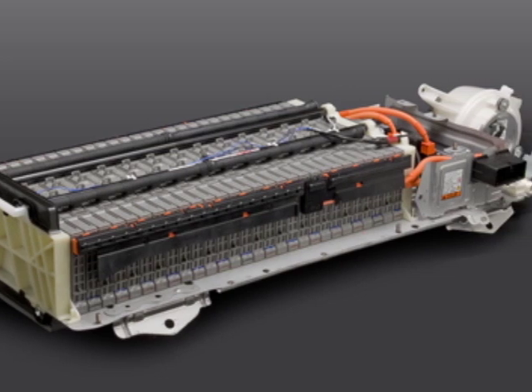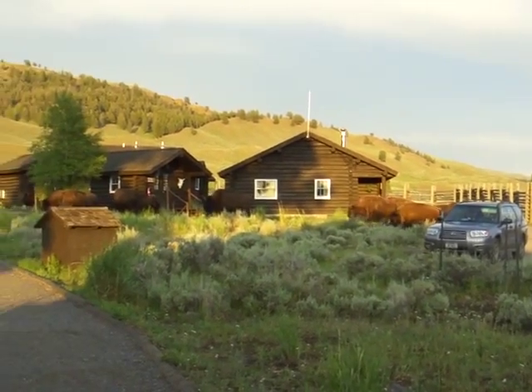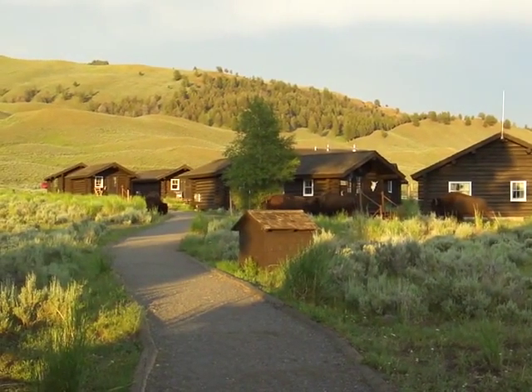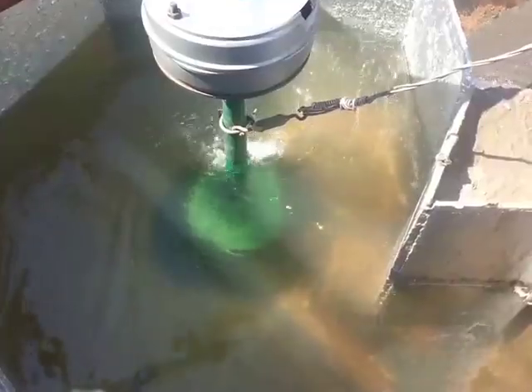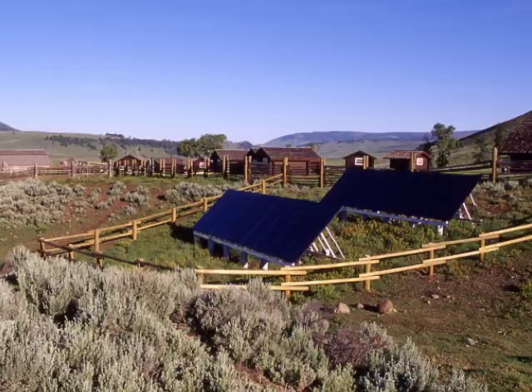These old Camry car batteries will have more than enough pluck to power the five buildings on the Ranch Field campus. Solar panels and on-site micro-hydro turbine systems will generate the electricity, which will be stored within the battery packs.